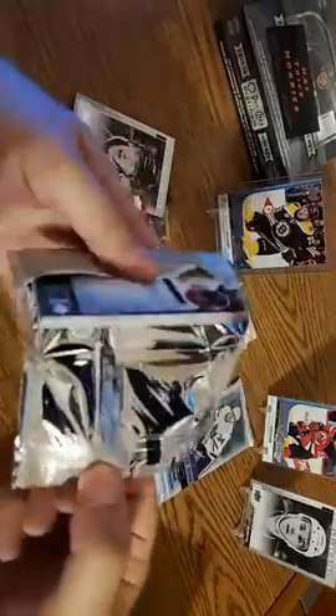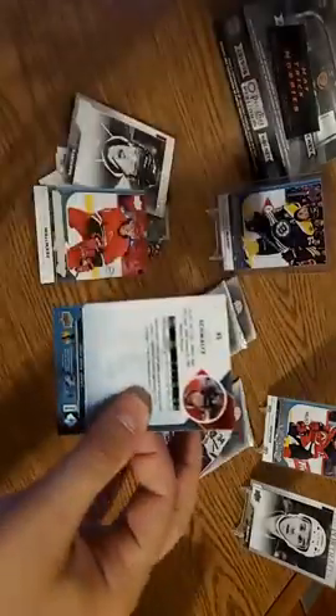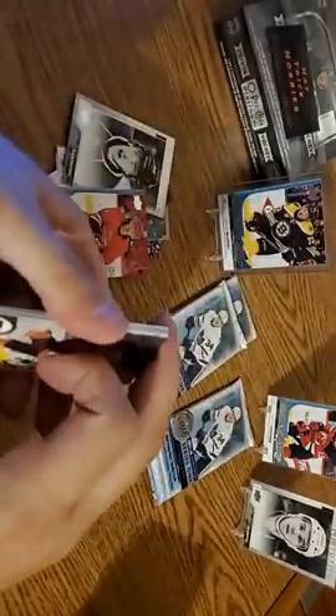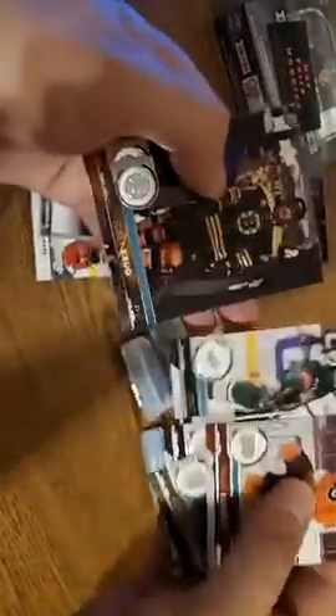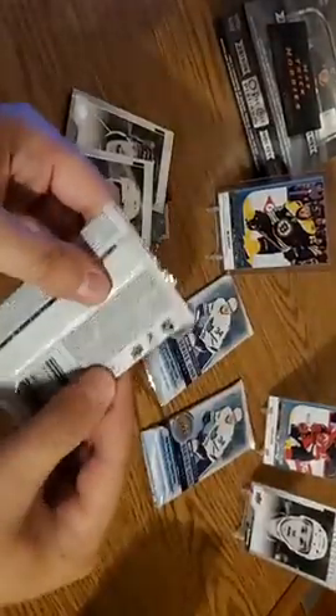Of all these boxes, strangely enough, it's Jake DeBrusk that's eluded us. There's Travis Konecny. Marc-Andre Fleury again. Nick Dowd. Leon Draisaitl. Hampus Lindholm. We've got a fourth UD Portraits card — Torrey Krug. And Nick Schmaltz. Three more packs before this, and one feels thick.